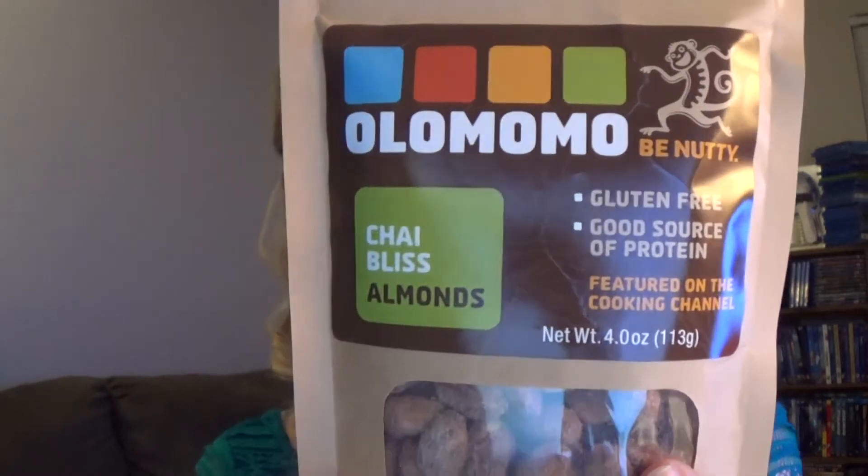These look delicious. These are chai bliss almonds and these are gluten free and a good source of protein. And these are by Allomomo. So that's a full packet of that which is really cool.